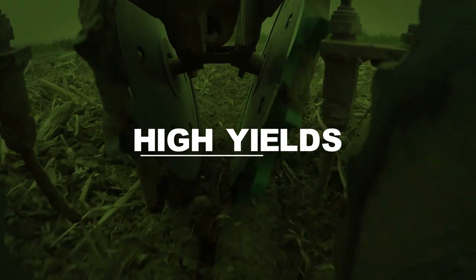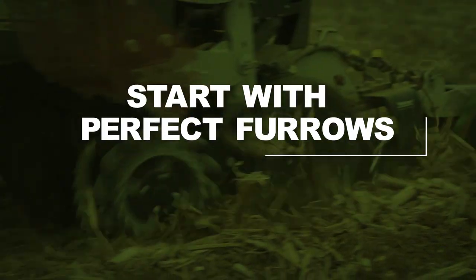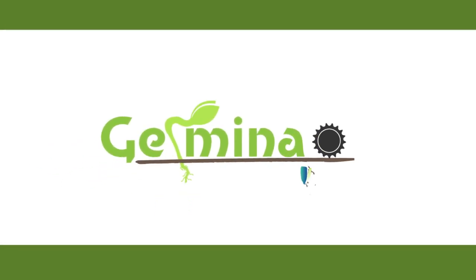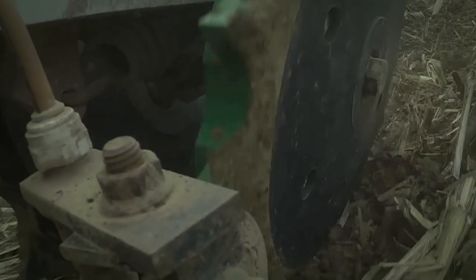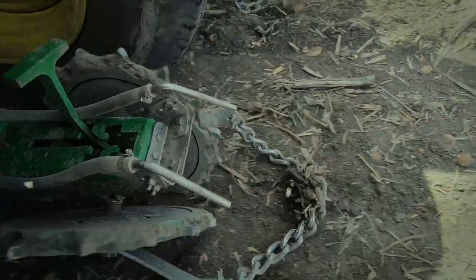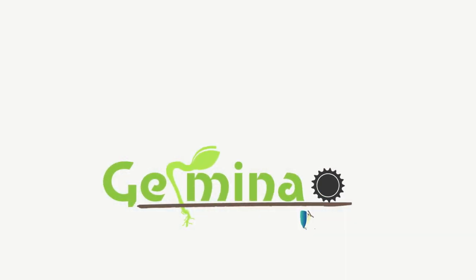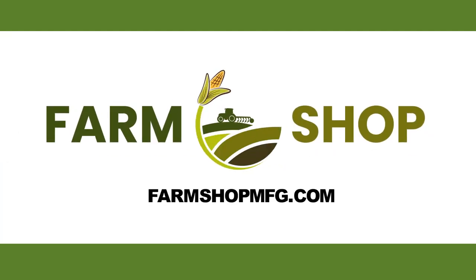The corn we planted early February had all good emergence. Closing a seed trench behind the planter is essential to establishing yields in the fall. Introducing the Germinator Closing Wheel from Farm Shop MFG — designed and built by a farmer who was tired of producing poor stands because of uneven emergence. For more information, visit FarmShopMFG.com.